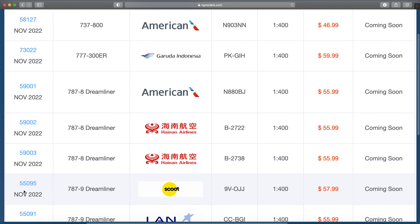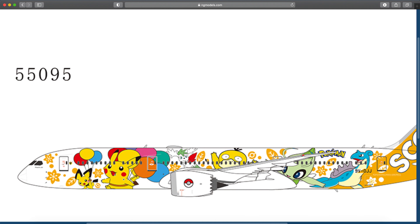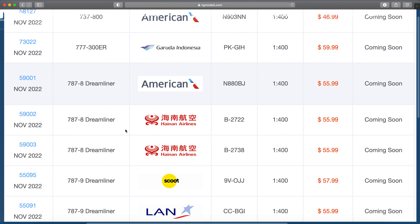Scoot 787-9 — this one is Victor Charlie Oscar Julius Julius. That's the Pokémon one. They have a couple of these; I don't really like them — that's just my opinion though.